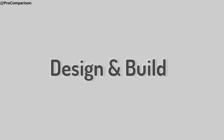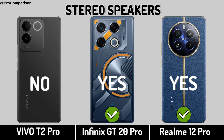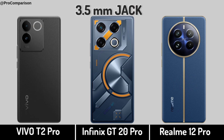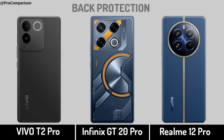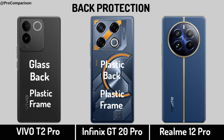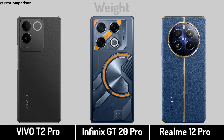Now for Design and Build. Stereo speakers, headphone jack, back protection, and weight.